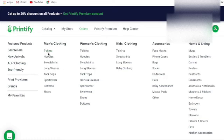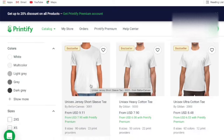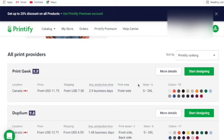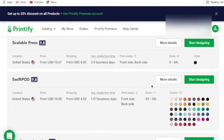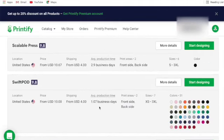Let me show you how it works. I've got a new t-shirt design and I want to put a graphic on a t-shirt. I'll go with the unisex jersey short sleeve tee. Here are all the print production providers. I've got ones in Canada - Print Geek, Duplium - and I use Swift Pod for the States. Swift Pod has great customer service and look at their production time: 1.07 business days compared to others at 2.9 days.